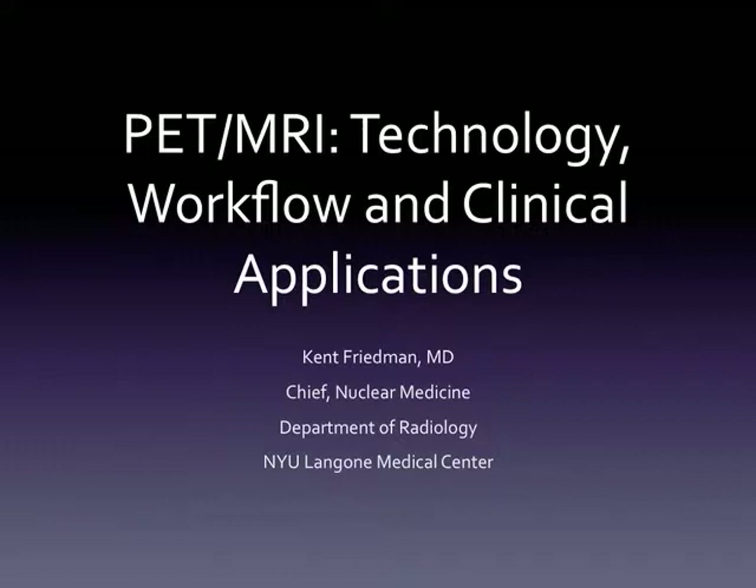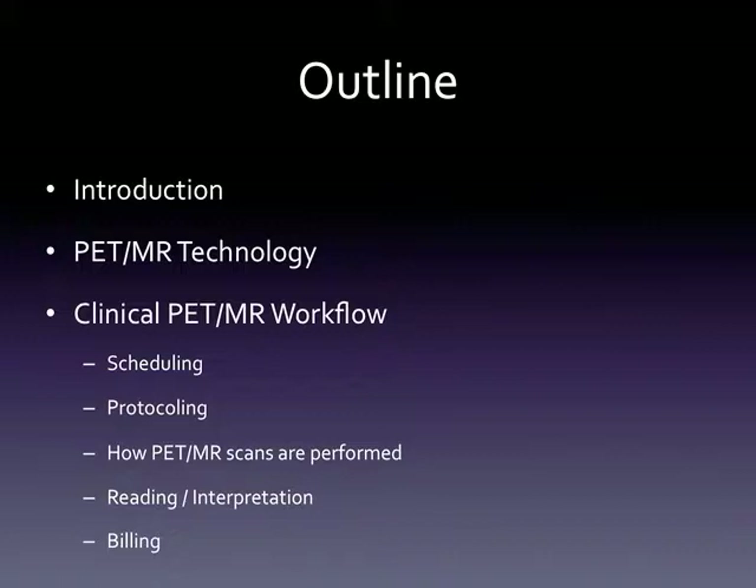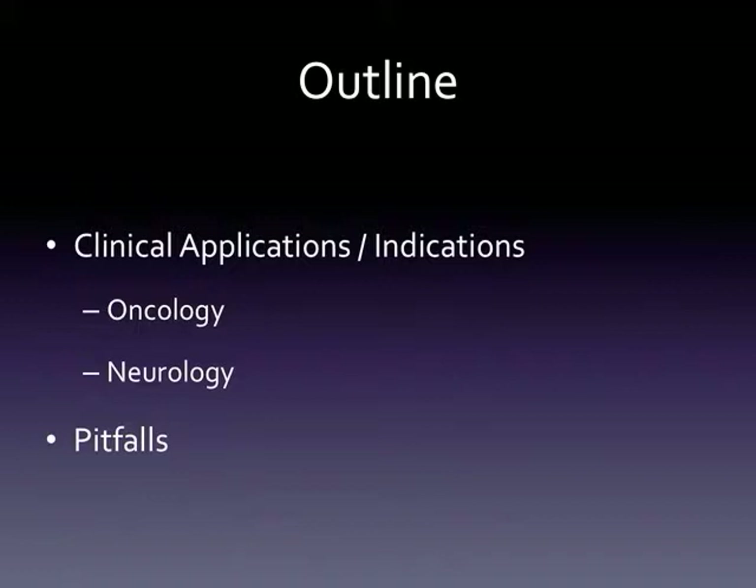PET/MR is becoming a really broad field already just over the past few years. I'm going to focus mainly on practical clinical applications and workflow for clinical PET/MR. I think there's a lot to cover as we think about how we're going to roll out PET/MR as a clinical tool across the country and across the world. I wanted to give you a taste of our initial experience over the past three years, having a PET/MR and spending 50 percent or more of the time on the machine for clinical patients.